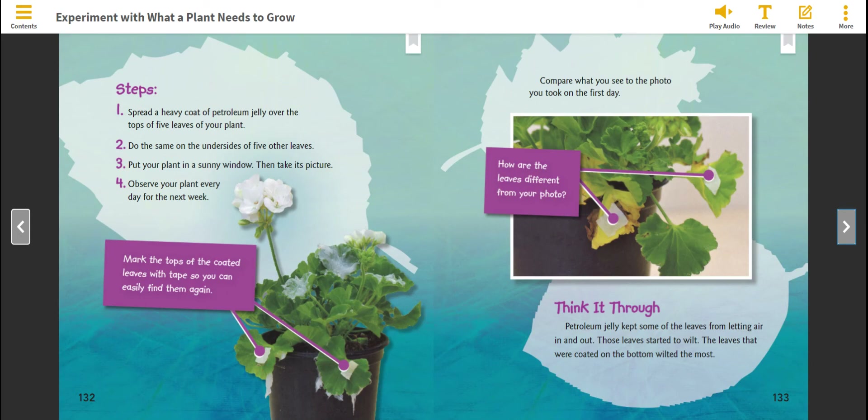Think it through. Petroleum jelly kept some of the leaves from letting air in and out. Those leaves started to wilt. The leaves that were coated on the bottom wilted the most.